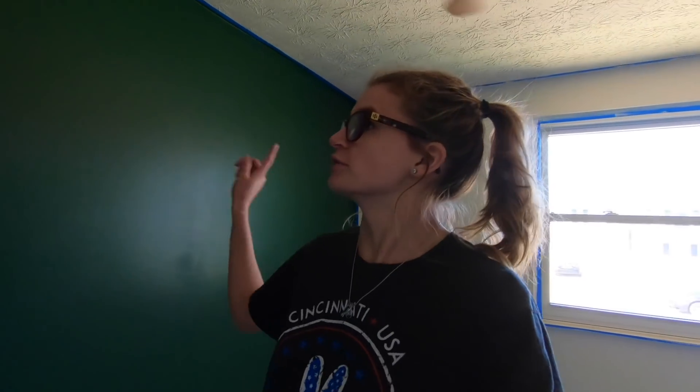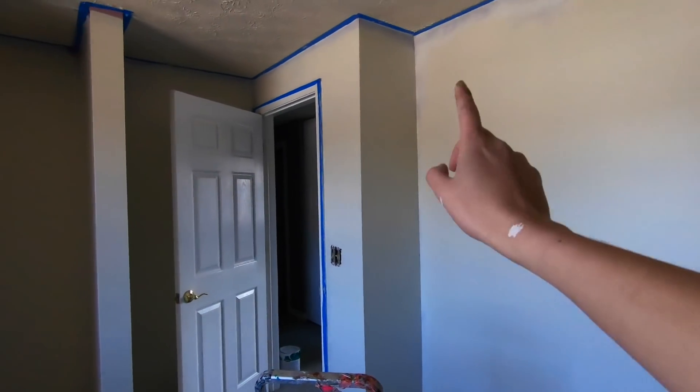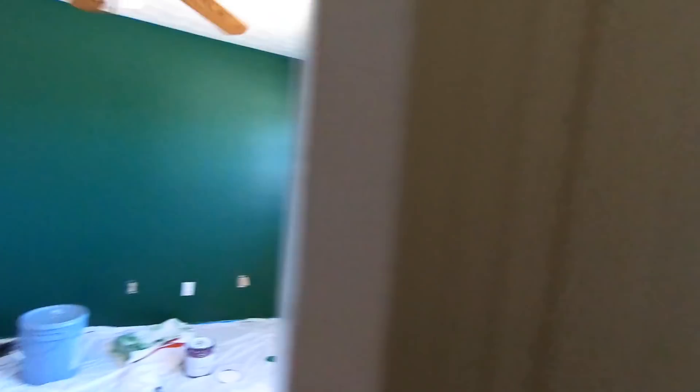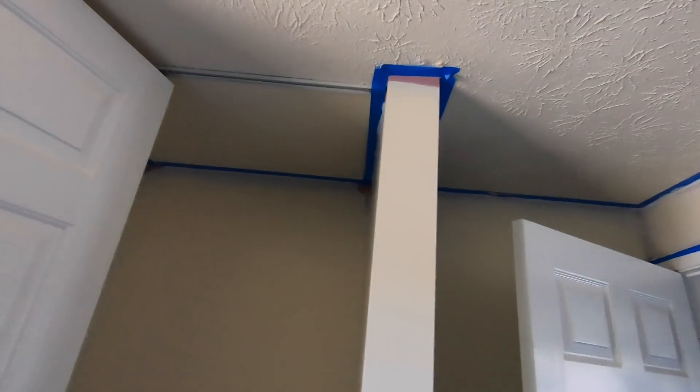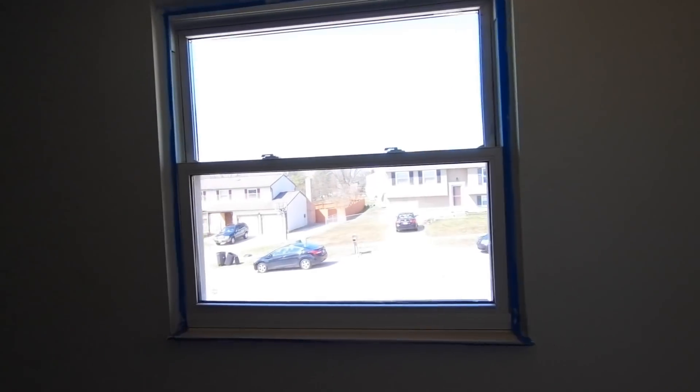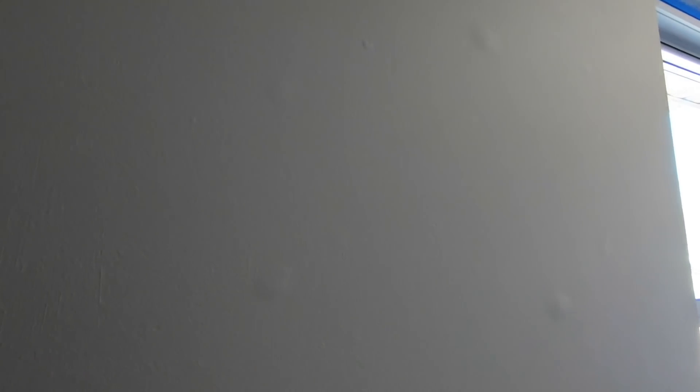I've finished the second coat on this wall and it looks really great. I've also finished first coats on the other wall, that whole section, and the closet section. The only problem I'm having is the doors - I don't know how to take them off and I can't reach into that little crack on either side. I still have to work on the trim areas, but the second coat on the accent wall looks great. I noticed there are like bubbles in the wall though.